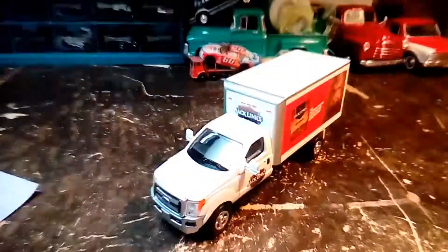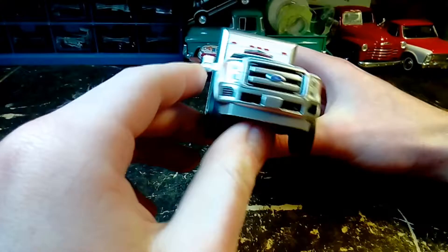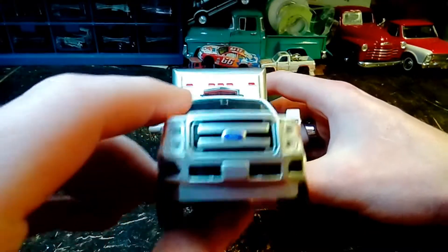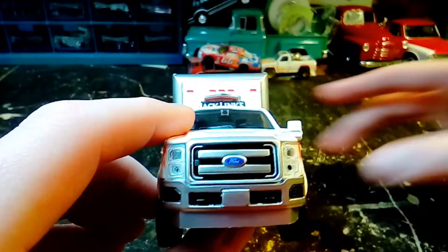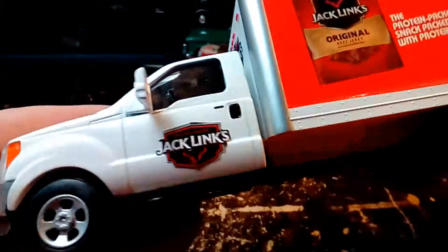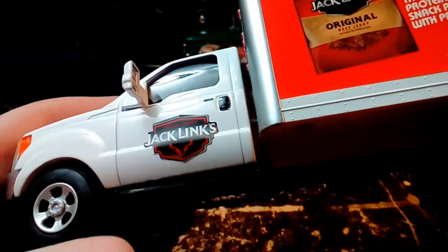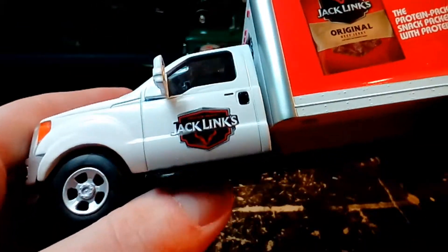That's a nice surprise. There's the front of it there. Nice Ford logo. Got the Jack Link's emblem on the door there. Looks like it's coming off a little bit — we can fix that.